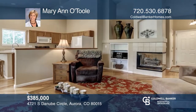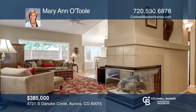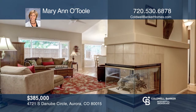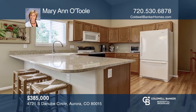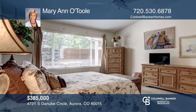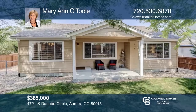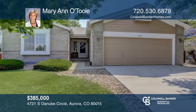This beautiful two bedroom, two bath ranch in Pride's Crossing has an open floor plan with vaulted ceilings, a fireplace, an eat-in kitchen, and a spacious master bedroom with a bathroom and a walk-in closet. All appliances are included and complete with a two-car attached garage and a fenced backyard with a covered patio. Learn more when you tour with Marianne O'Toole.